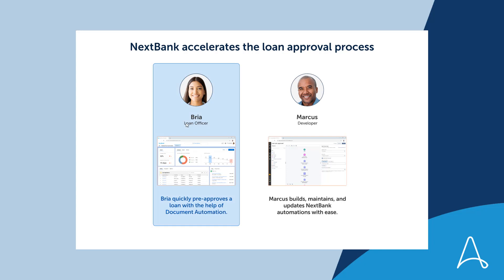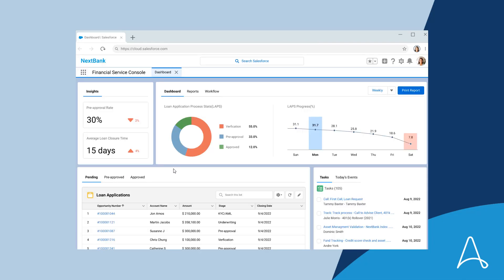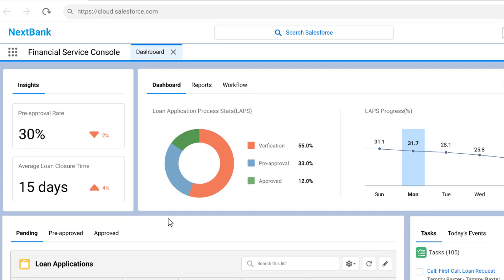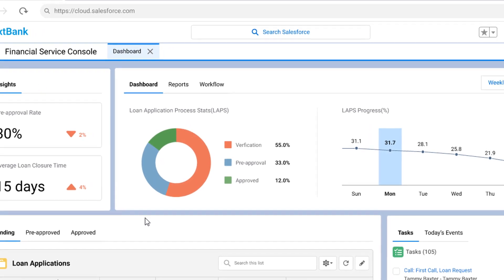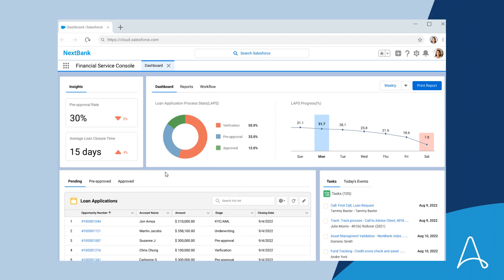Let's spend a day in the life of Bria, a loan officer at NexBank. Her job is to quickly evaluate and process new loan applications. She begins her day by logging into the Salesforce Financial Services Cloud, the application where she spends most of her time. She sees her low pre-approval rates and her numbers are not looking good. Bria needs to find a better way to get things done. Let's show you how Automation Anywhere can help.